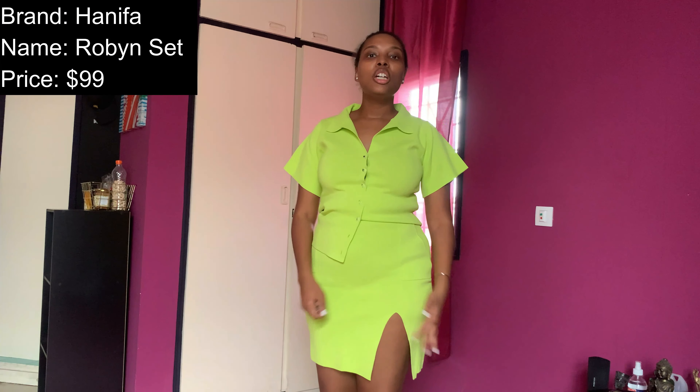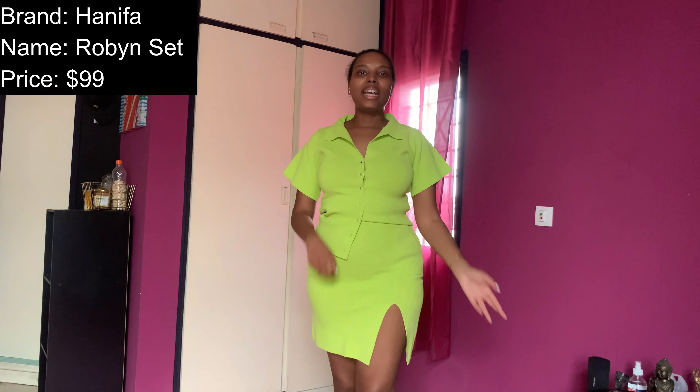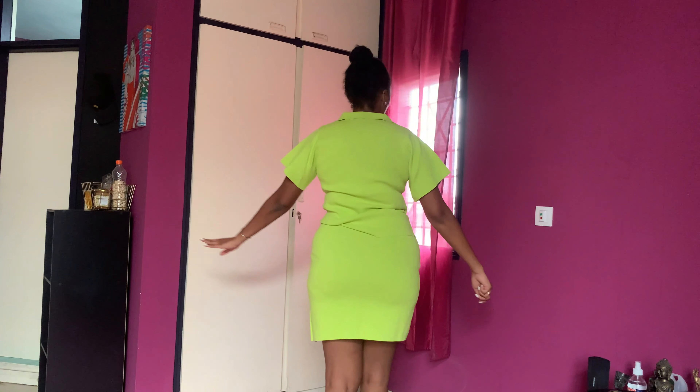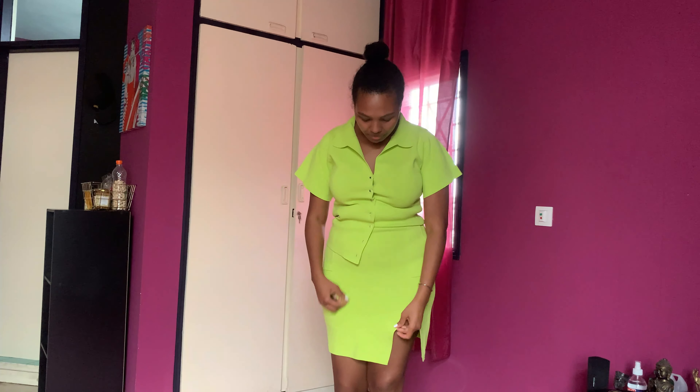First outfit is this set from the brand Hanifa — I think we all know Hanifa by now. She absolutely killed it during quarantine with the digital runway show. This is the Robyn Set, very bright. I love the color. It was $99. I think it's something you can really easily wear — maybe not to work because of the slit, but for dinner with your girls, a restaurant, a date, or on vacation. I really like it. The material is very nice.